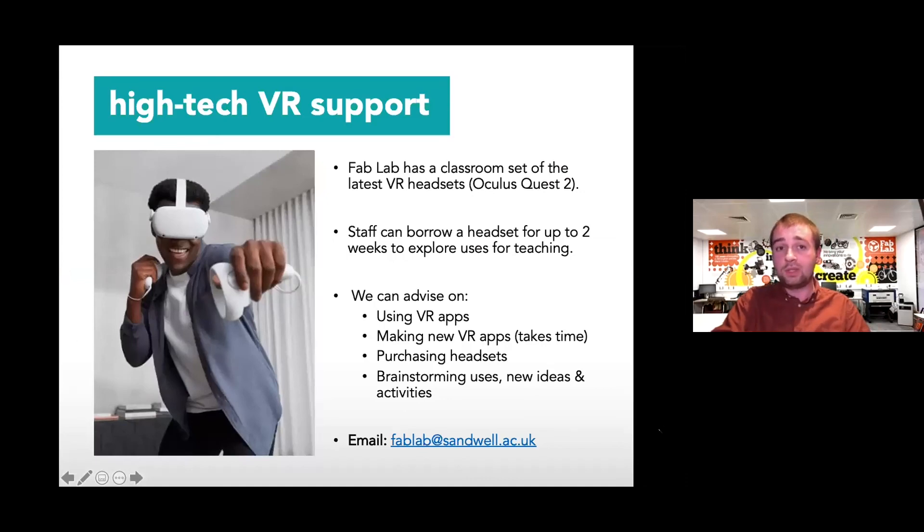We have a classroom set of these Oculus Quest 2s — the latest, most high-tech VR headsets available at consumer level. We've been testing them out over the last couple of months to see what uses they have within Sandwell College, what we can do to improve teaching, make it more exciting, and improve processes. As members of staff at the college, we'd really like to reach out to you — if you'd like to borrow a headset for up to a couple of weeks on loan to try it out and see what uses you might have with students, then by all means get in touch. We'd be really pleased to get your thoughts and feedback on these new technologies.